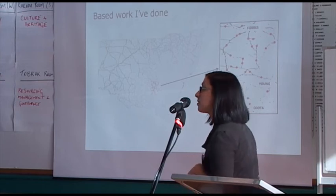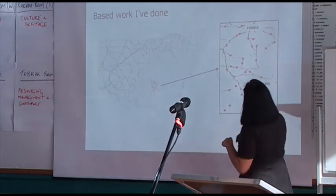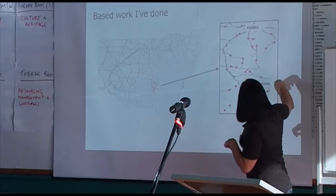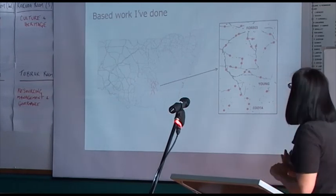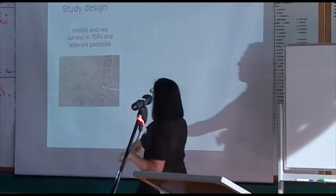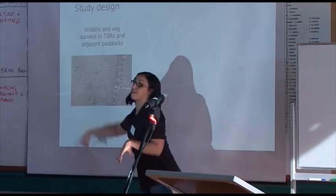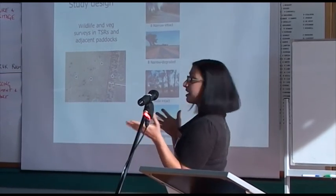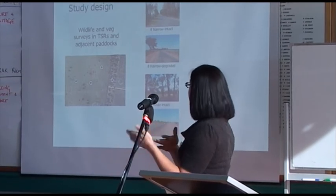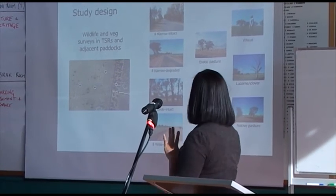I'm going to go over some of the work I've done on the southwest and central west slopes. We have 32 sites stretching from Cootamundra through Forbes and Young to West Wyalong, where we've done wildlife and vegetation surveys, plus 24 paddocks. Sites were located at 100, 200, and 400 metres into the paddock. We surveyed a range of stock route widths and conditions: narrow intact, narrow degraded, wide intact, wide degraded, and five paddock types — native and exotic pastures, canola, lucerne, and wheat.